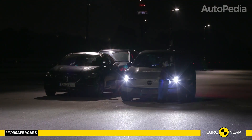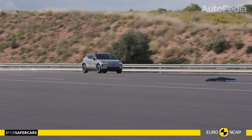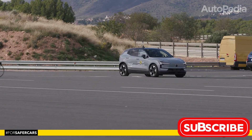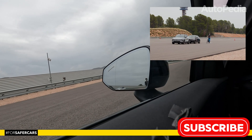While there are minor areas for improvement, the EX30's robust structure, advanced airbag system, and safety technologies make it one of the safest compact SUVs on the market. Volvo continues to set the benchmark for automotive safety, and the EX30 exemplifies this commitment.